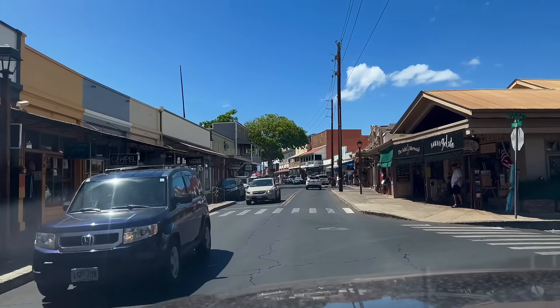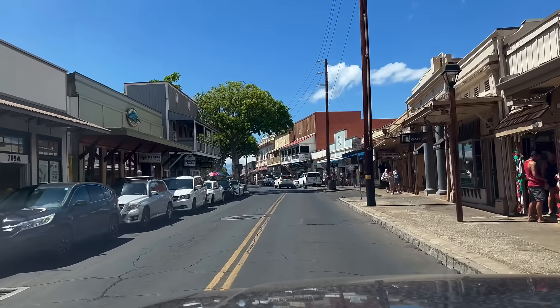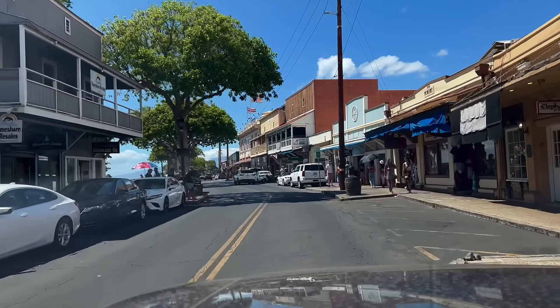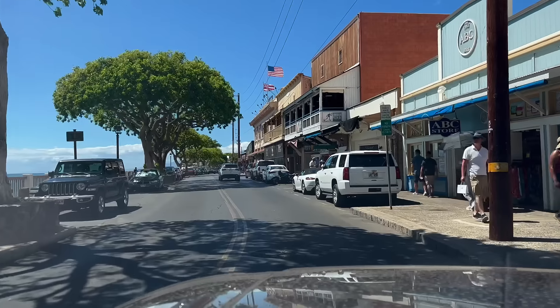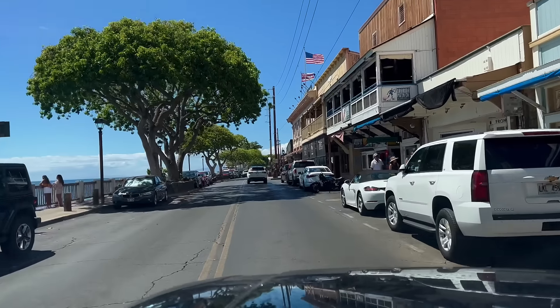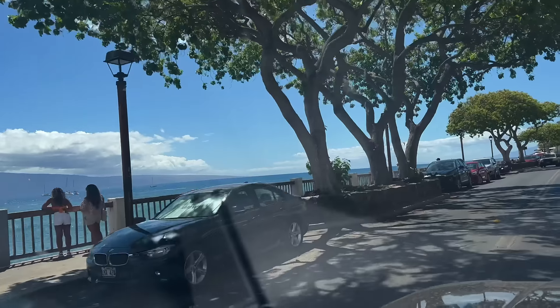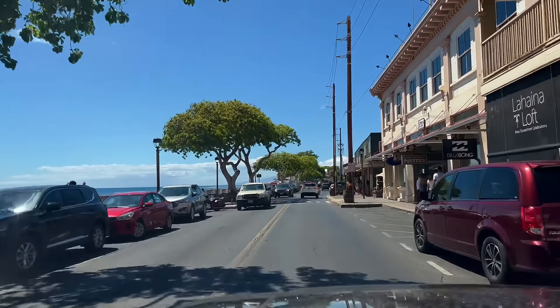If you appreciate the time and energy it takes to put these video updates together, please hit the like button to show your support. If you haven't already, consider subscribing to my channel for consistent, fact-based updates on the progress we're making in Lahaina town. Thanks for watching all the way to the end — until we see you on the next one, aloha.